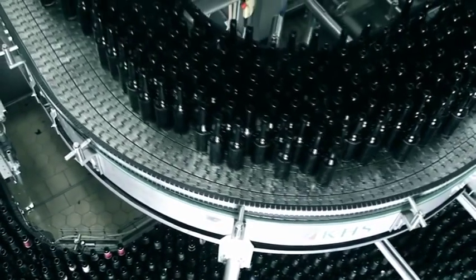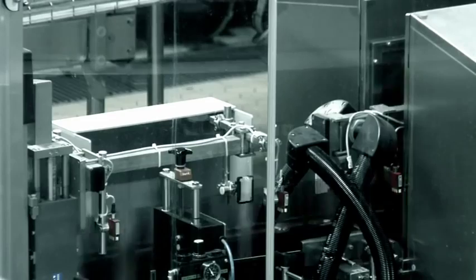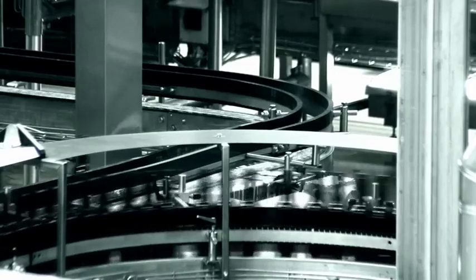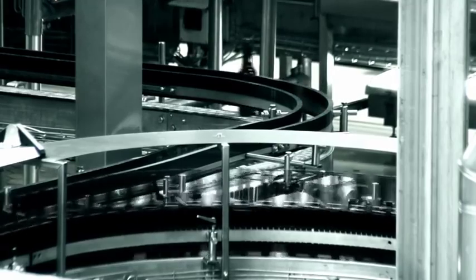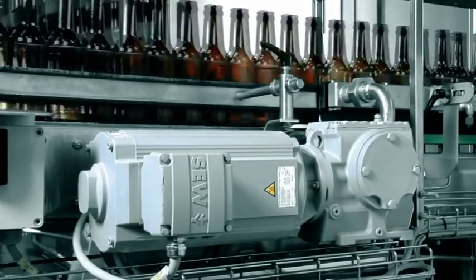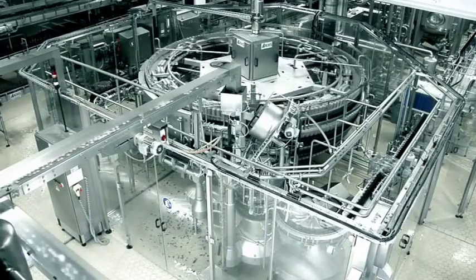A conveyor system with buffer zones conveys the cleaned bottles to the filler. Before the filling process can start, all bottles are thoroughly inspected. The pressureless combiner with intelligent control guarantees that the bottles are conveyed as gently as possible.